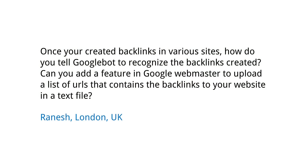Today's question comes from Ranesh in London. Ranesh wants to know, once you've created backlinks in various sites, how do you tell Googlebot to recognize the backlinks created? Can you add a feature in Google Webmaster to upload a list of URLs that contains the backlinks to your website in a text file?